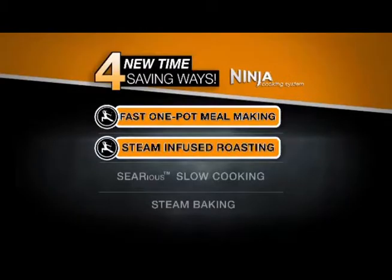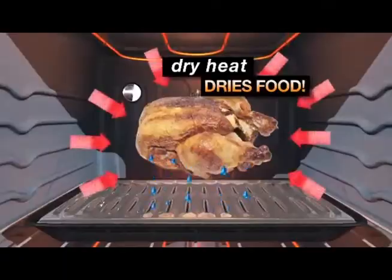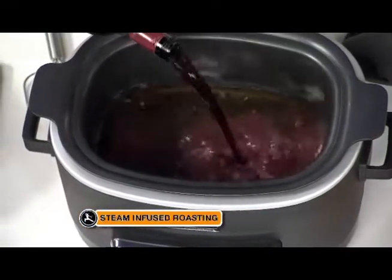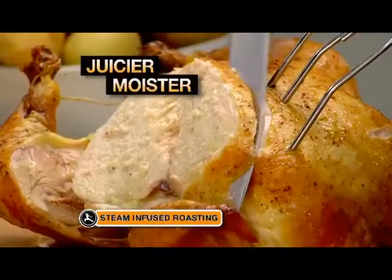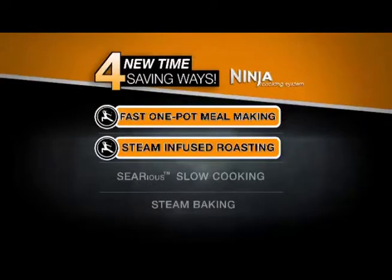Next, it's steam-infused roasting. Meats cooked in a conventional oven can come out dry — only the Ninja gives you steam-infused roasting. Simply add flavors like red wine and rosemary, and the steam infuses those flavors while the fat drips away. With the Ninja, you'll have juicier prime rib, moister chicken and barbecue ribs cooked in half the time. That's the Ninja's steam-infused roasting.